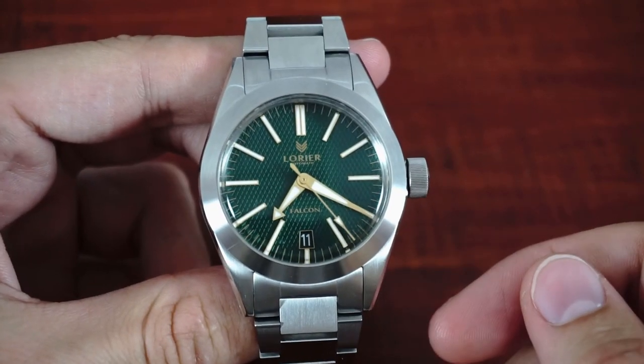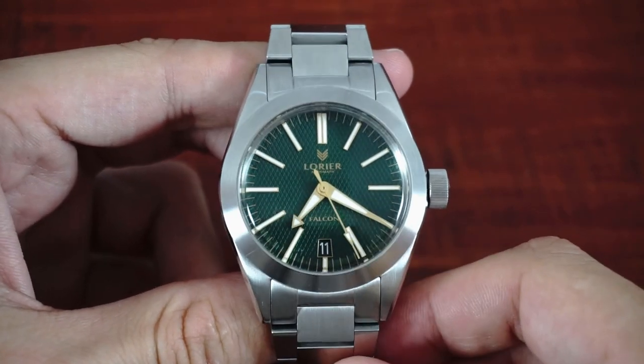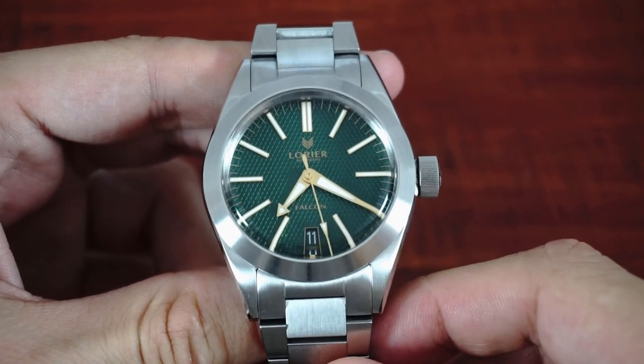Hello, my name is Leonardo and welcome to my watchlist. Today I want to show you one of my watches, the Lorier Falcon in five minutes.